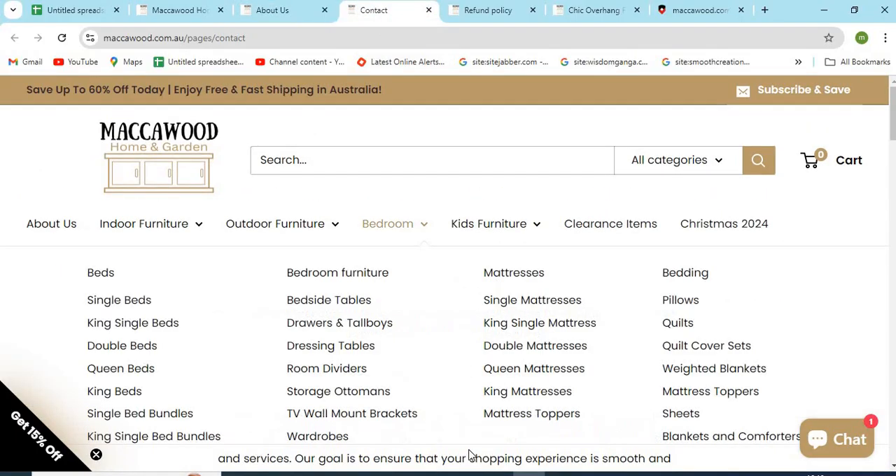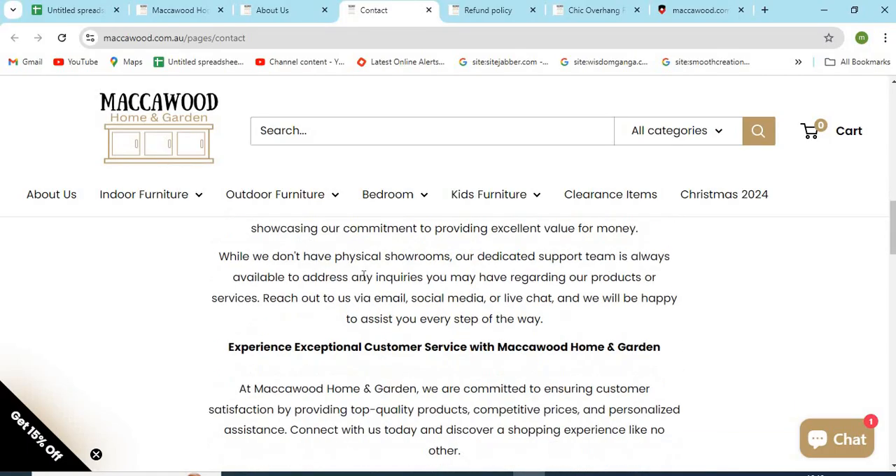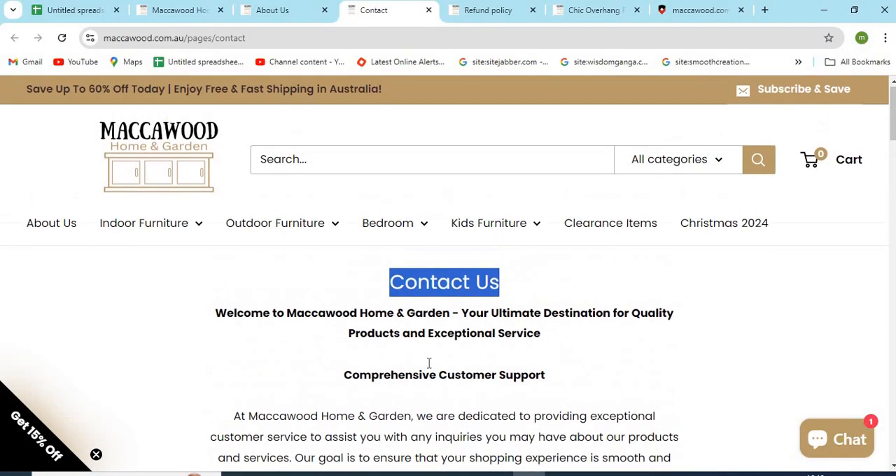3. Check the Contact Us page of the website and make sure to check the email, phone numbers, and full address provided. If the details are missing, that seems a lack of commitment to customer service.